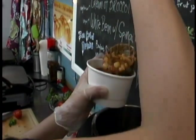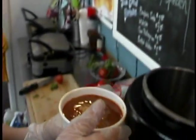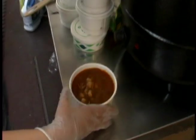We get recipes from the internet and books. We definitely don't adhere to them 100 percent — we do our own tweaking, taking things out and adding things.